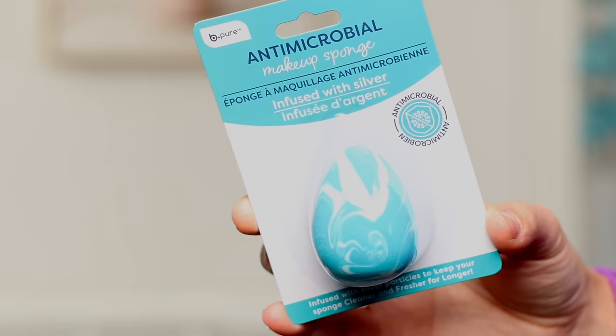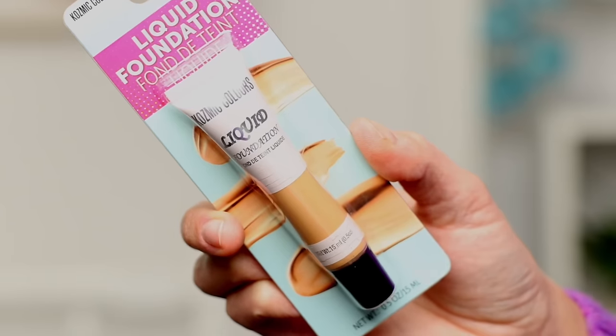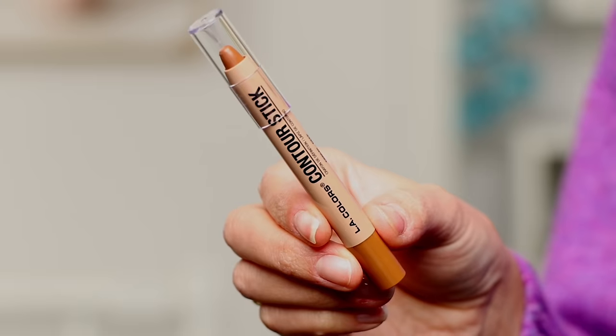Here is the completed look. I did not substitute a single product — every single thing used was from the dollar store. Looking at the footage, the under eyes could have been brighter, the liner could have been darker and creamier, and the brows could have been much better defined. But considering every single product was from Dollar Tree, I think it looks pretty good. Most importantly, we found some big wins — some huge budget-friendly finds I will definitely be going back to restock.